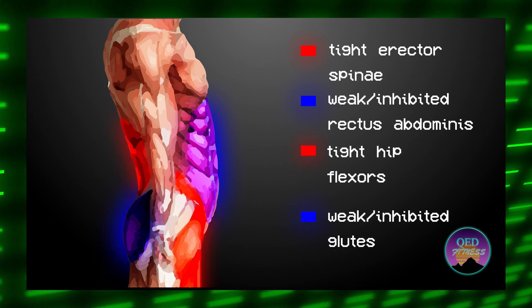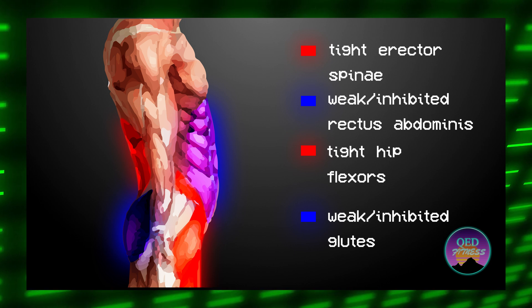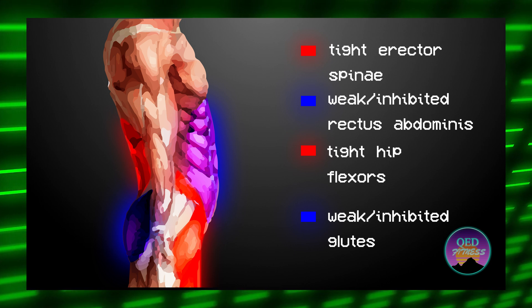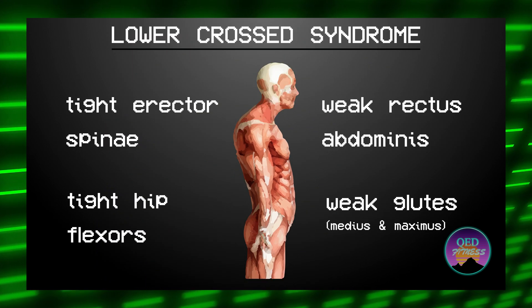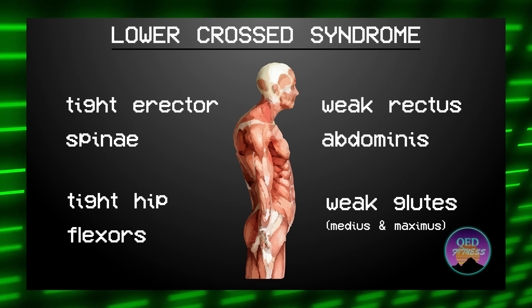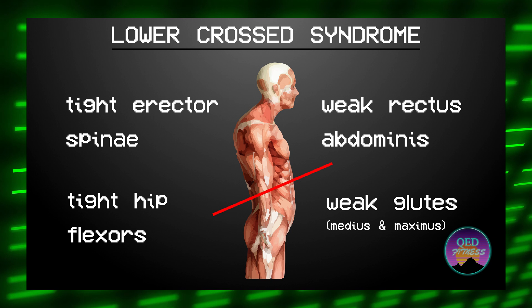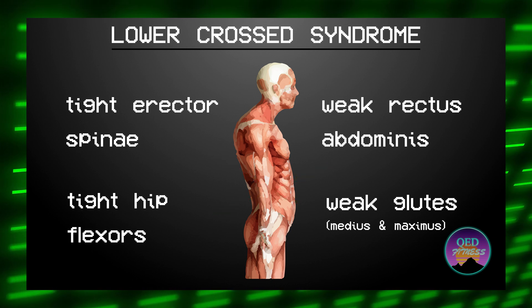Through this same mechanism, tight hip flexors can lead to diminished glute strength because the glutes are the direct antagonist of the hip flexors. So if your hip flexors are tight, you probably have underactive and weak glutes. When these four symptoms present together, it is called lower crossed syndrome. The reason it's called this is because if we draw a line between the two weak areas and then draw a line between the two tight areas, it results in a cross.